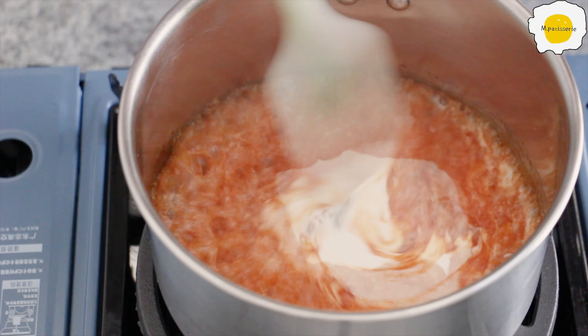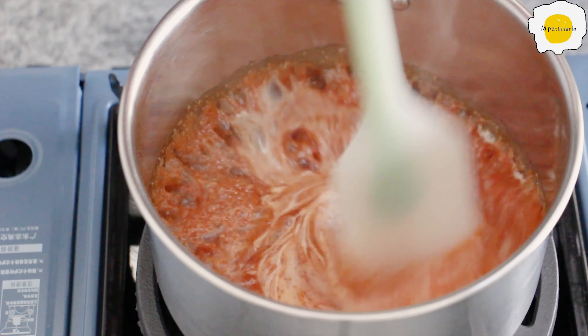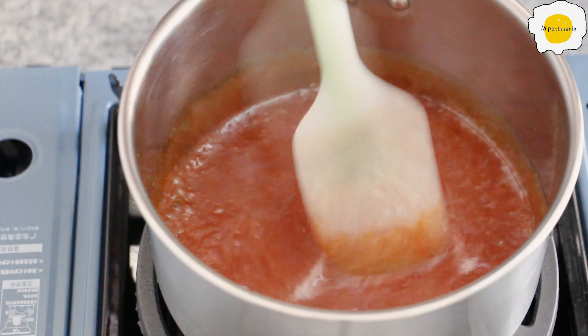I'll cut the bread and cut a bit. It's done there. I actually cut the bread, so that I'll see. We use this pot to find it.